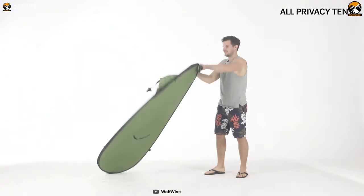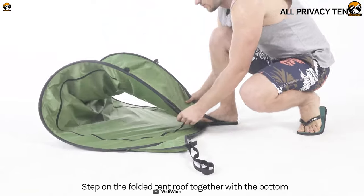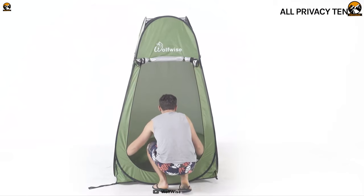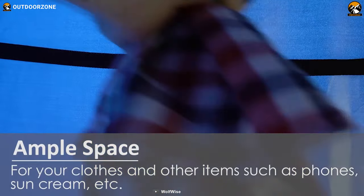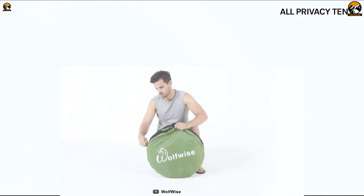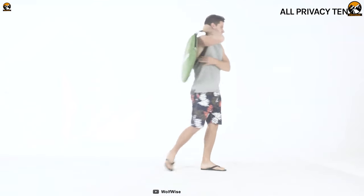It boasts a quick setup procedure, meaning installing it and folding it down is super easy and convenient. For easy cleaning and maintenance, there is a removable bottom. There are two zipper windows for proper ventilation, with one side pouch for storage and one clothesline for easy organization. And finally, you can easily carry it as it weighs only around 4.8 pounds and comes with a carry bag.